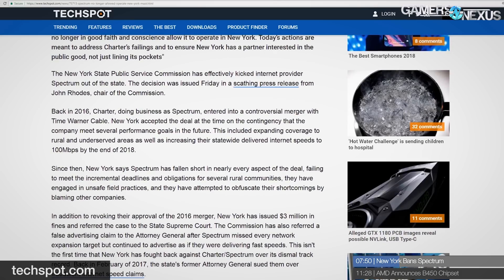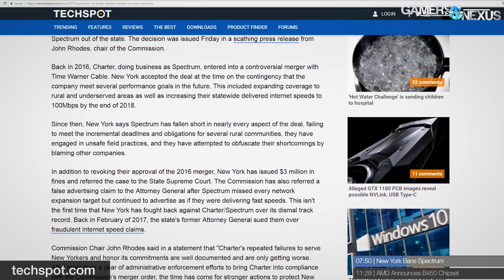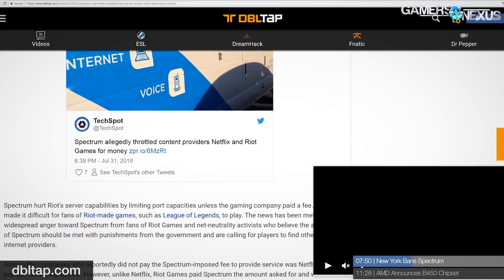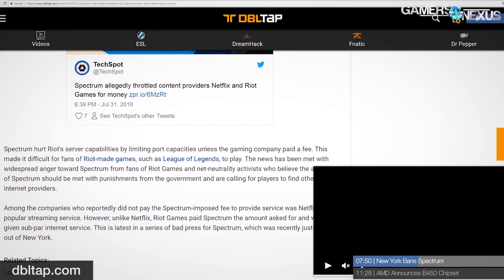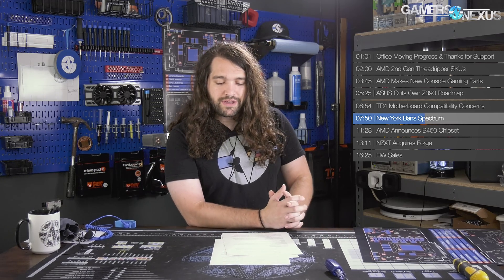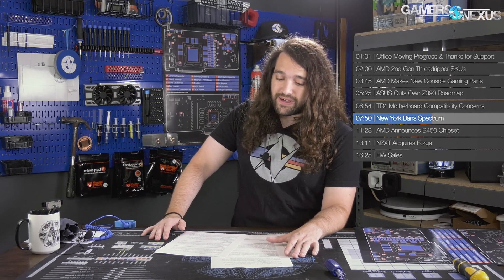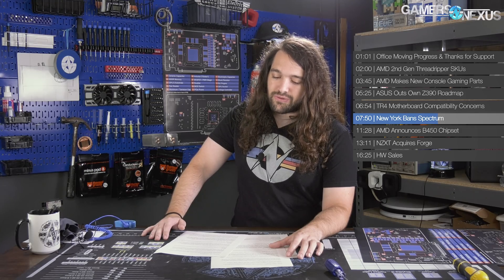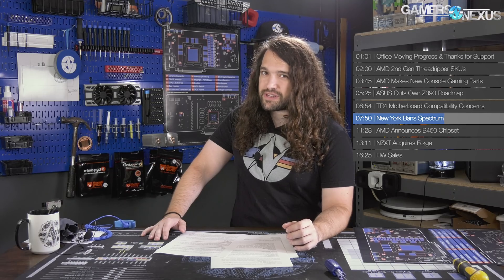New York cites a poor track record, fraudulent claims, and many instances of misconduct in the decision to revoke approval of the 2016 merger and subsequently ban Charter from the state. Charter had previously been accused of throttling speeds for Netflix and even League of Legends, with a 2017 lawsuit showing decreased speeds for LoL players until Riot Games paid Spectrum for increased connection speeds. Charter also faces false advertising accusations. They have 60 days to file a transition plan, and New York has issued a $3 million fine and referred the case to the state Supreme Court.